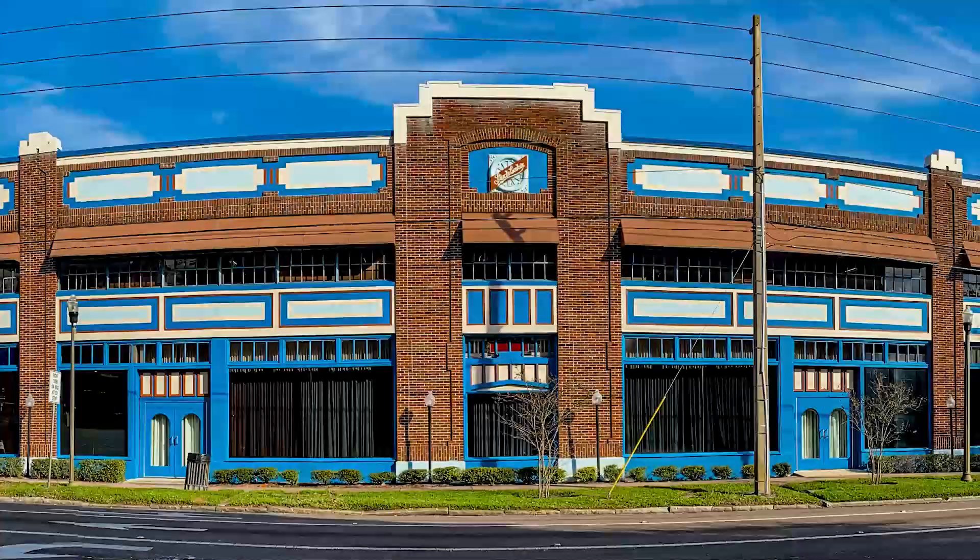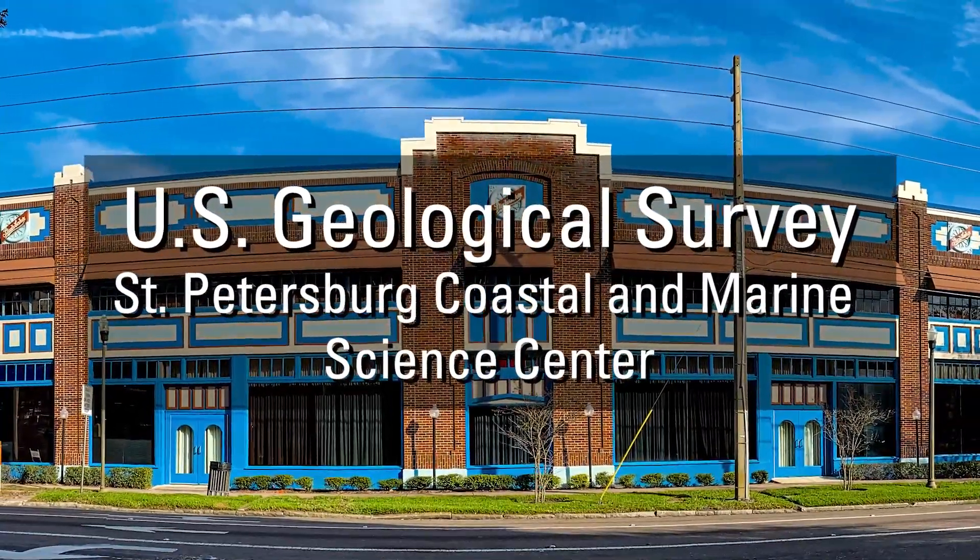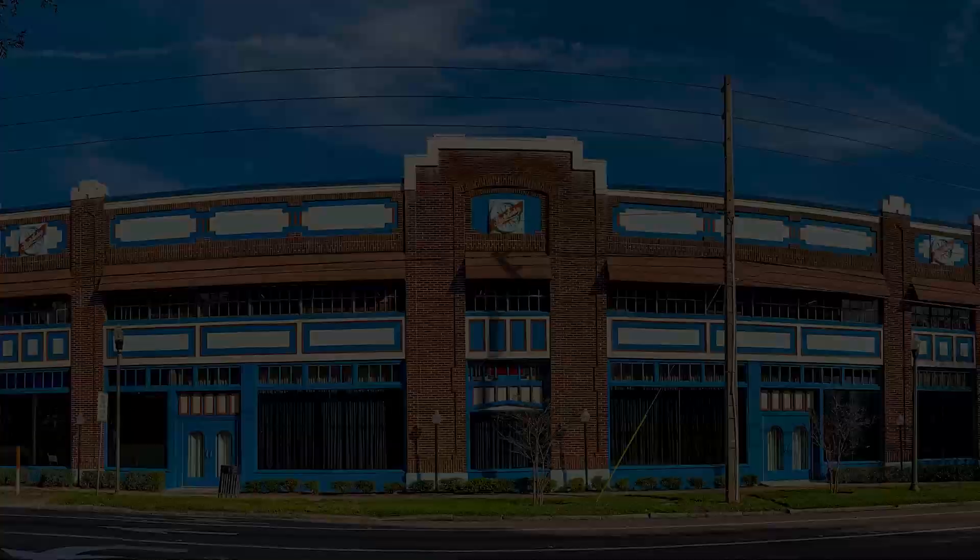Welcome to the virtual tour of the U.S. Geological Survey, St. Petersburg Coastal and Marine Science Center. First, we'll learn a little bit about our history. Come on in.